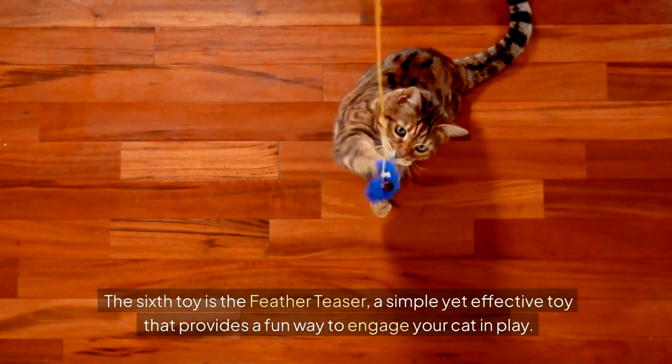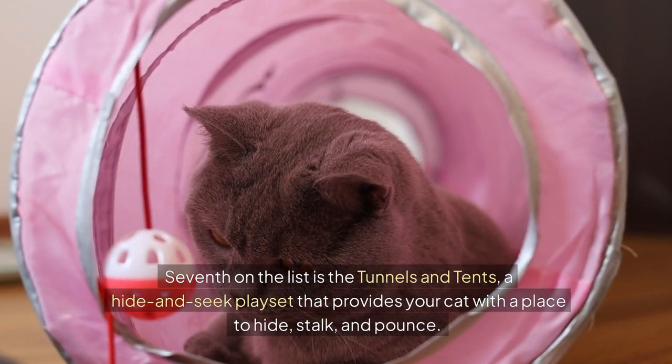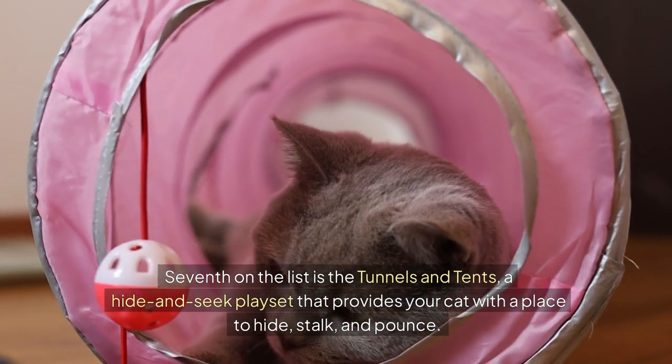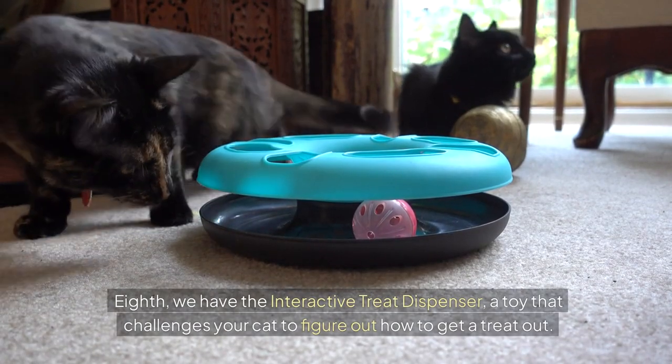The sixth toy is the feather teaser, a simple yet effective toy that provides a fun way to engage your cat in play. Seventh on the list is the tunnels and tents, a hide-and-seek playset that provides your cat with a place to hide, stalk, and pounce. Eighth, we have the interactive treat dispenser, a toy that challenges your cat to figure out how to get a treat out.